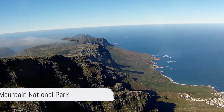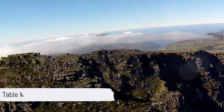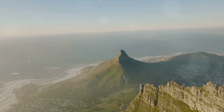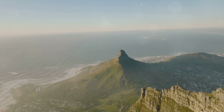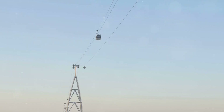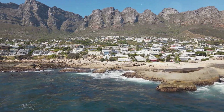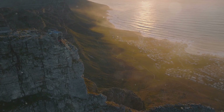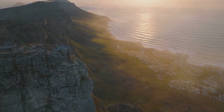Halfway through our countdown at number 6 is the majestic Table Mountain National Park. This natural wonderland is a hiker's dream, with trails meandering through rich fynbos and leading to breathtaking vistas. For those who prefer a more leisurely approach, cable car rides offer a sky-high perspective of Cape Town's sprawling beauty. From the summit, panoramic views stretch out across the city, the ocean, and beyond. Table Mountain National Park — it's a paradise for nature lovers.